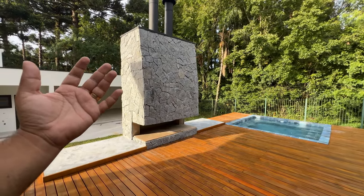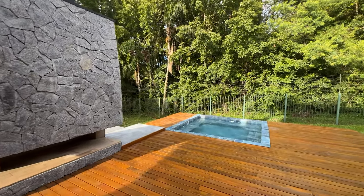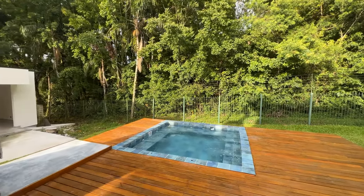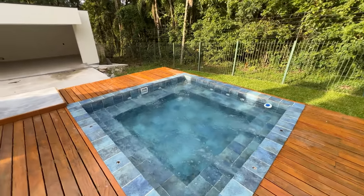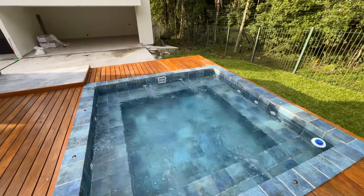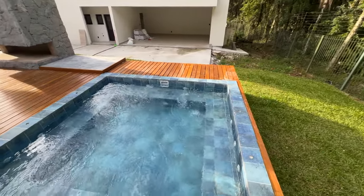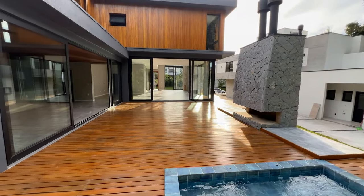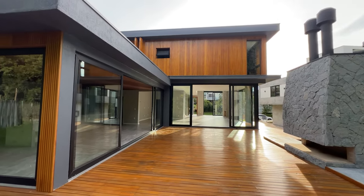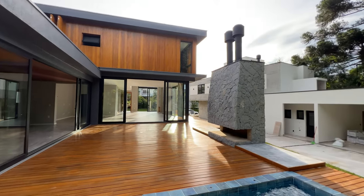Here we have another fireplace fully clad in stone, for a wonderful ground fire on those cold days. And for the more courageous, even in the cold you can enjoy this marvelous hydro — it's running and ready for you. Beautiful. Look at this side of your house — just like a magazine cover. I haven't even shown you the gourmet space yet, which I'll show you now — it's marvelous too.